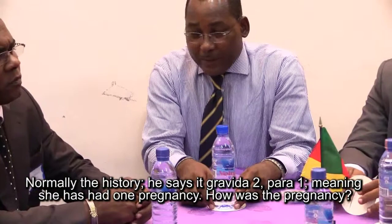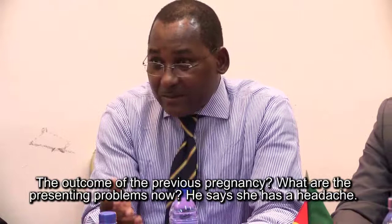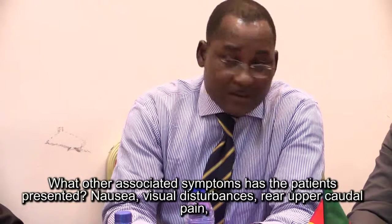Normally in the history, we say it's a Gravida 2, P1 — meaning she has had a previous pregnancy. We need to know how that pregnancy went, the outcome of the previous pregnancy, and what are the presenting problems now? She has a headache — what are the associated symptoms as the patient presents?